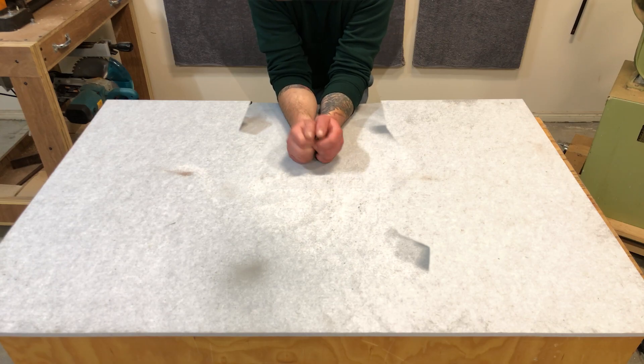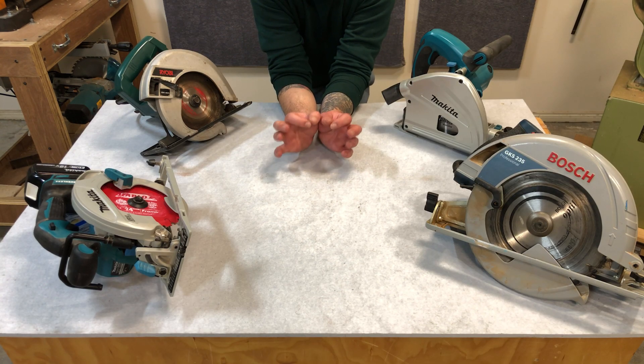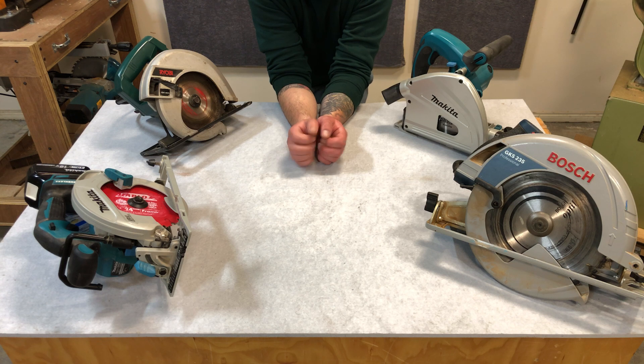There are a lot of flavors when it comes to power saws. These are the ones I use on a regular basis. I'm going to talk a little bit about why they're so important and why they're probably the best tool any woodworker can own.